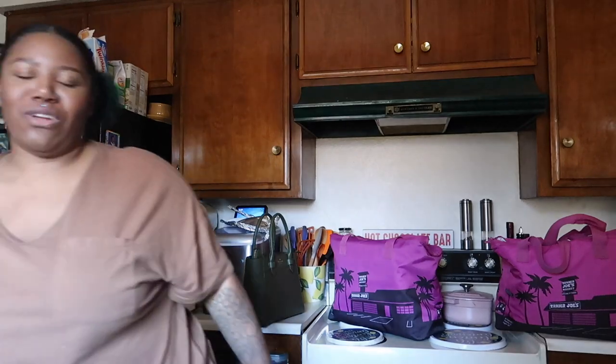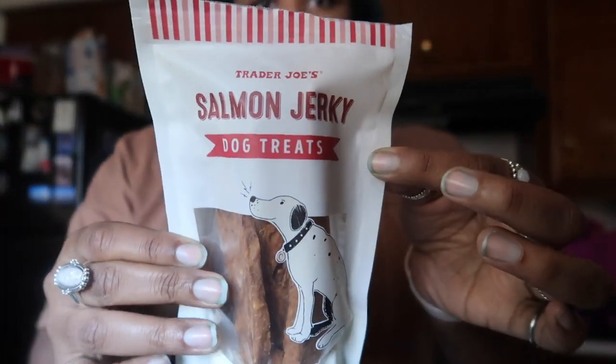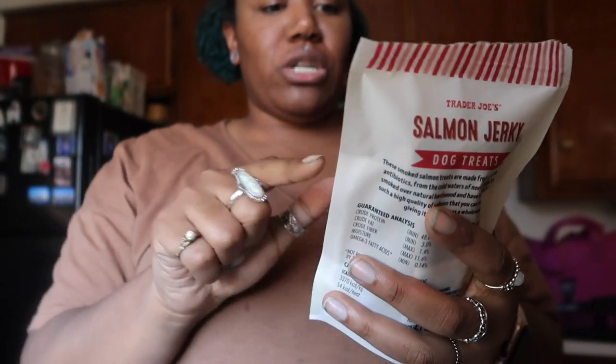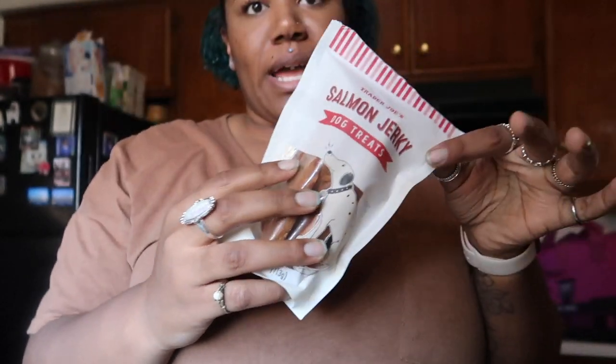Hi everyone, welcome back to my channel! Today I have a Trader Joe's haul for you. I already opened up one thing because it was for the dogs and they just gobbled them down. Make sure you can hear Biscuit snacking in the background — these are salmon jerky dog treats and the only ingredients are salmon and salt.